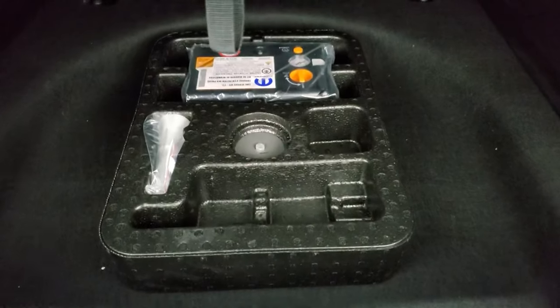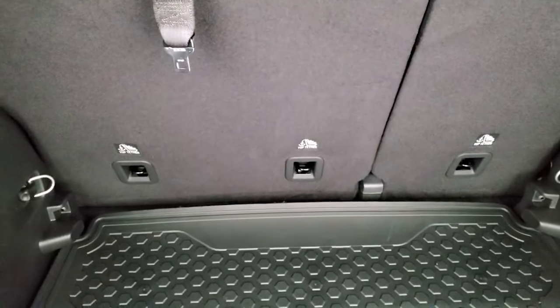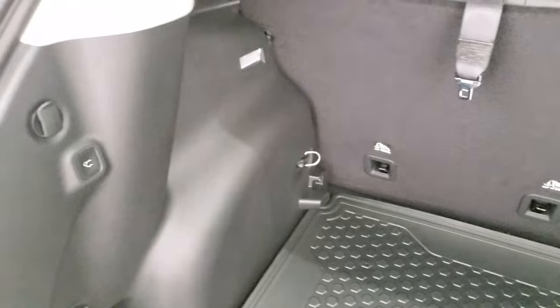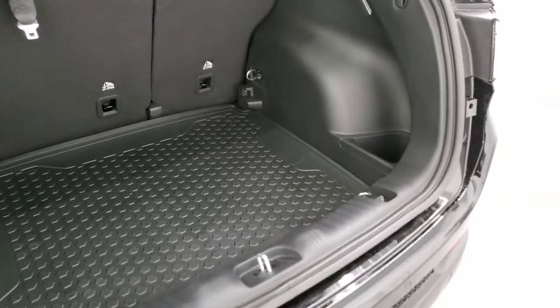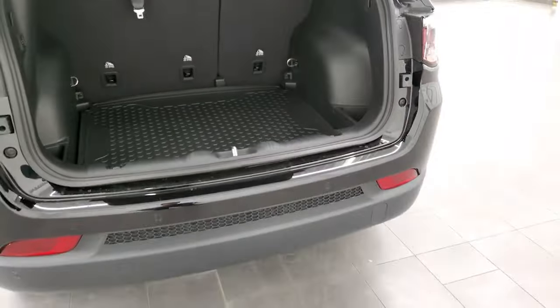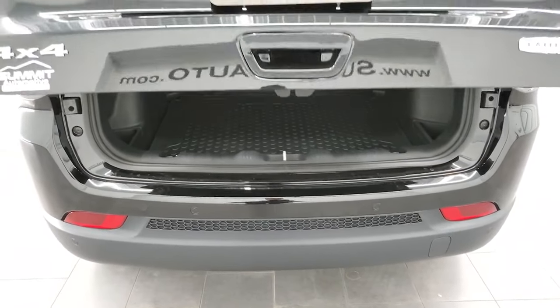You get storage under there — they come with a tire inflator kit. Those seats fold down for extra storage, which I'll show you in a little bit. You can either press the button or put your foot underneath there again to close it. You've got to put your foot right in the middle of the vehicle — that's where you want to kick for the liftgate to close.